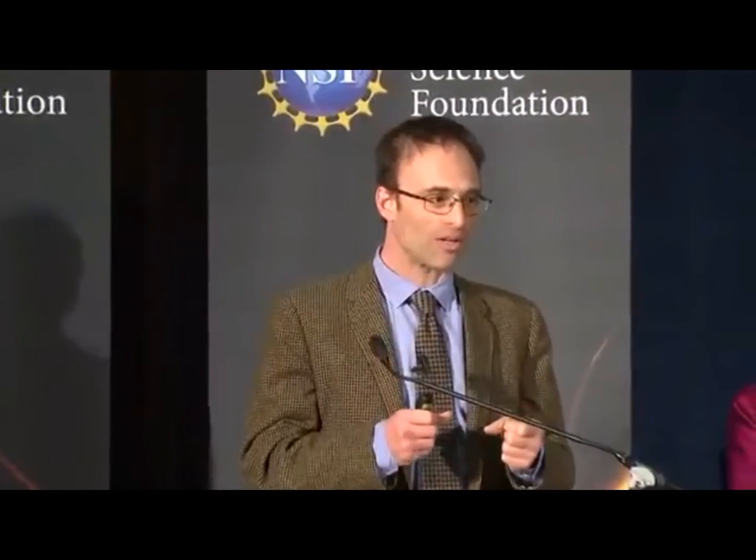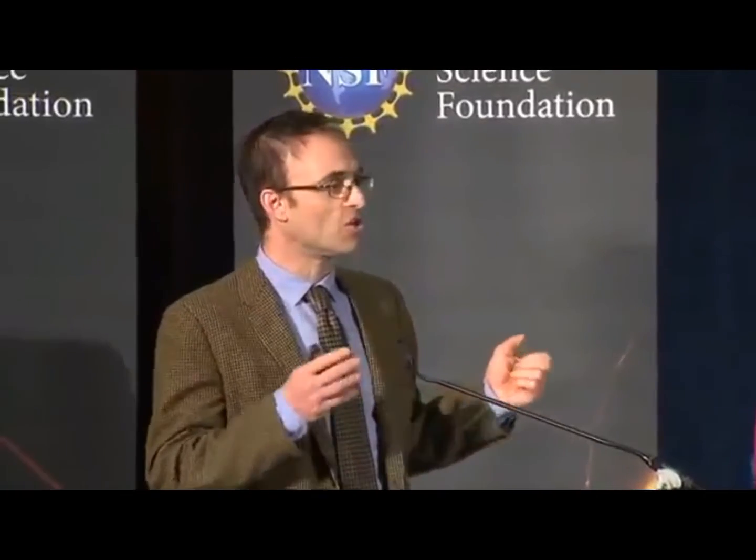We now know clearly that black holes drive large-scale structure in the universe from their home in these galaxies. And we now have an entirely new way of studying general relativity and black holes that we never had before. And as with all great discoveries, this is just the beginning.